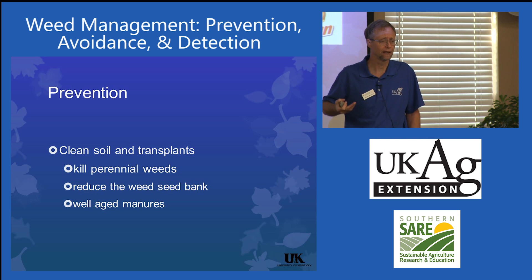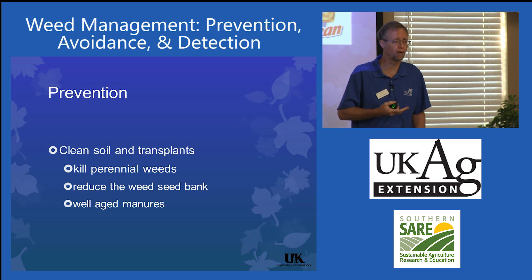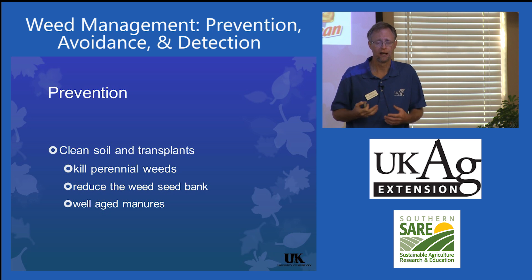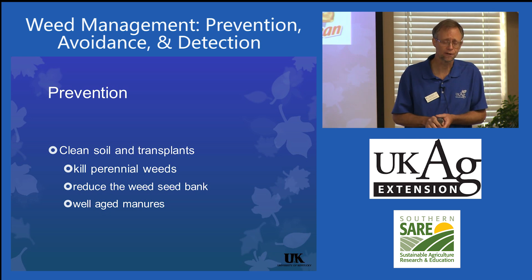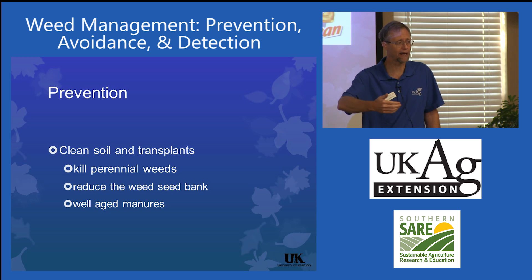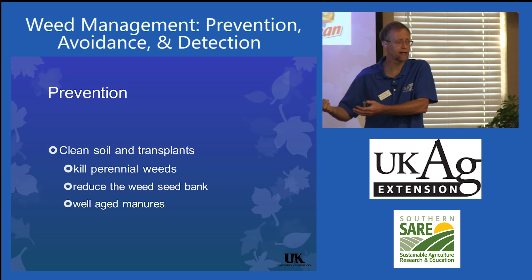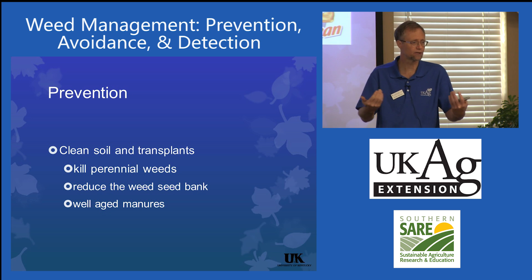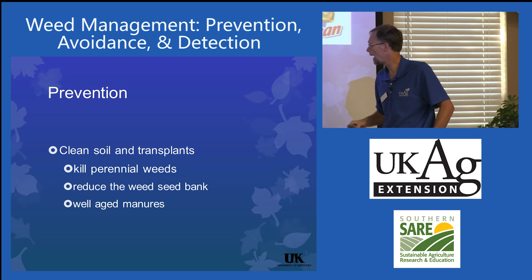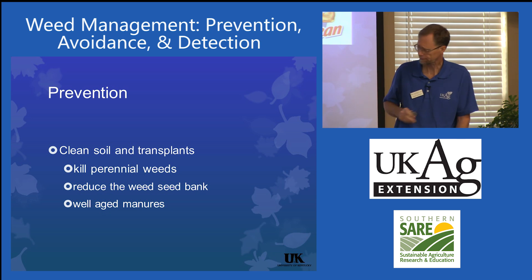Transplants can bring in weed problems too. With ball-and-burlap stock in the ornamental world, there are often a lot of weeds in those soil balls. In nurseries, they do a good job managing certain weeds but they rely heavily on chemical management, which selects for resistant weeds — a lot of times that's yellow nutsedge. So if you bring in a tree seedling and suddenly get yellow nutsedge growing around it, be aware of that. Kill perennial weeds before you ever begin.